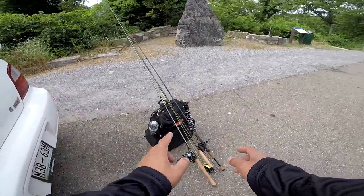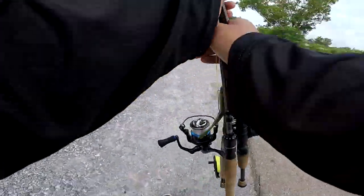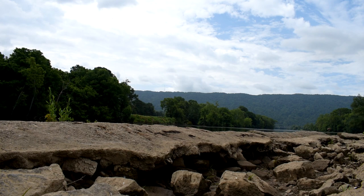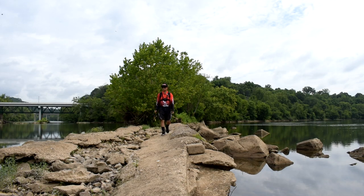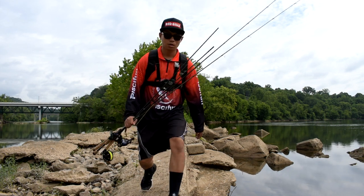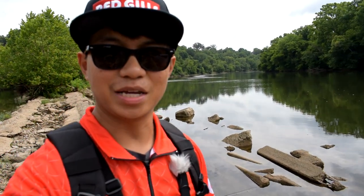I think I have everything I need for today's challenge. Let's go. We got a challenge going on. What's up guys? Bastic Coffee here, about to do a challenge. We got three rods and that's the challenge. We are out here on the river today.